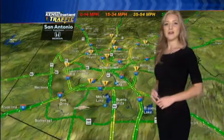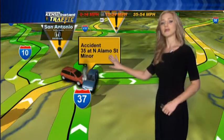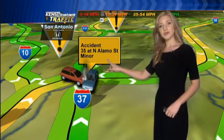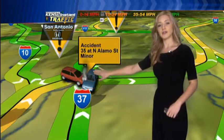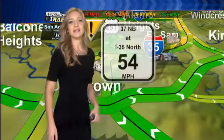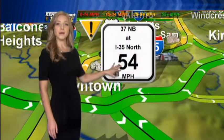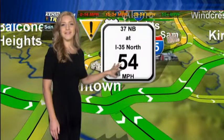Taking a look at your Kent's 5 Instant Traffic map, we do have an accident at 35 at North Alamo Street. That is going to be on the off-ramp at 37 if you're getting off the highway there at 35, so make sure to keep an eye out for that. We have your current speeds at 37 northbound going I-35 north, in the mid-50 mile an hour range.